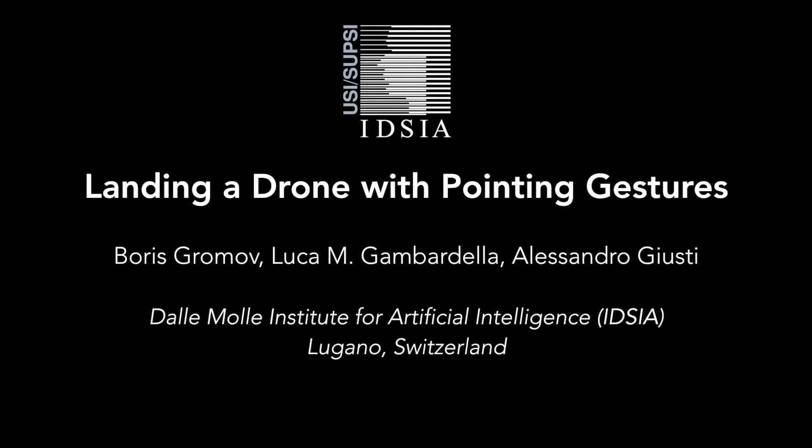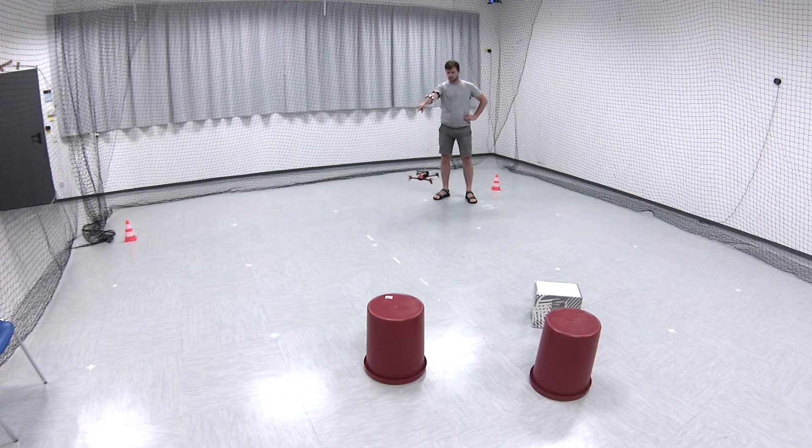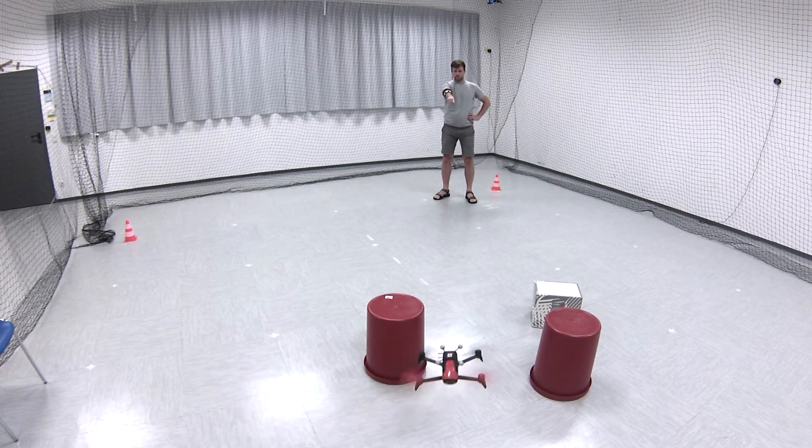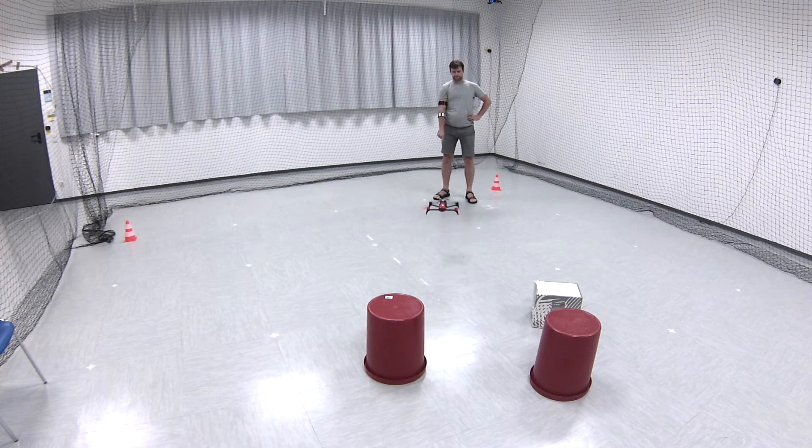We consider the task of guiding a drone to a landing spot after it returns from an autonomous mission. To accomplish this, we propose an intuitive human-robot interaction interface that is based on pointing gestures. We use a point-to-target interaction pattern to control the drone.